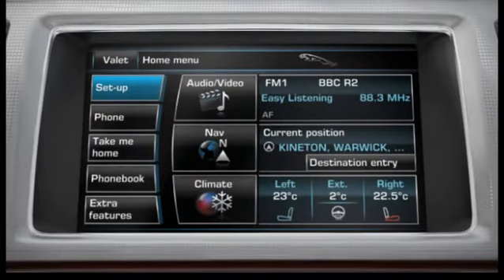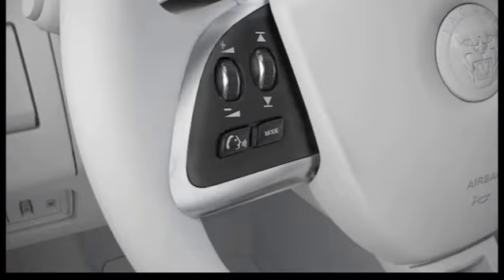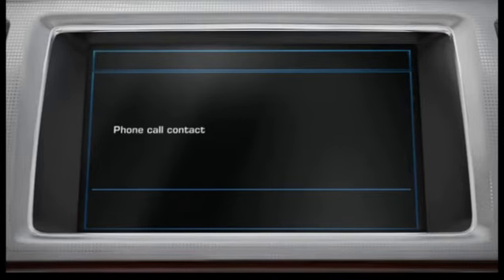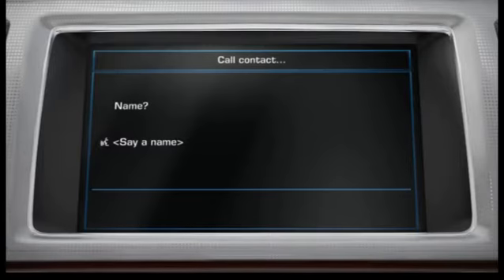You can use your voice system to select and call contacts that are saved on your handset. Briefly press the Voice button on the steering wheel, then say 'phone call contact.' Now say the name from the phone book that you wish to dial. The name must be said in full in the format that it appears in the phone book on the touchscreen. For instance, if the name is shown as 'Wilson Stephen' in the phone book, the voice system will not recognise 'Steve Wilson.' Say the name, for example, 'Dave Smith.'